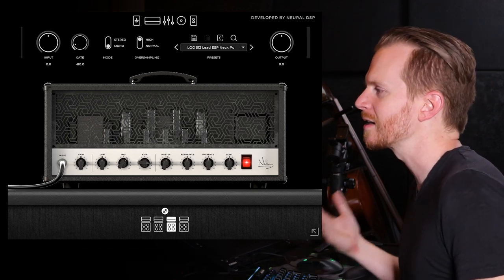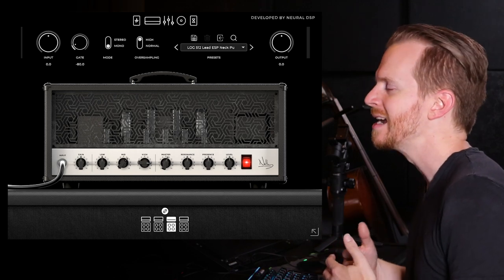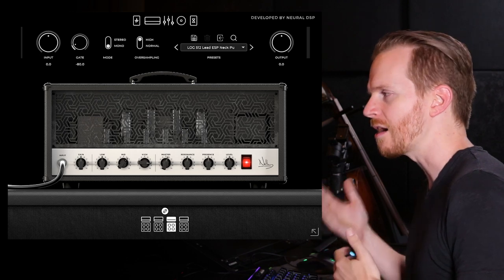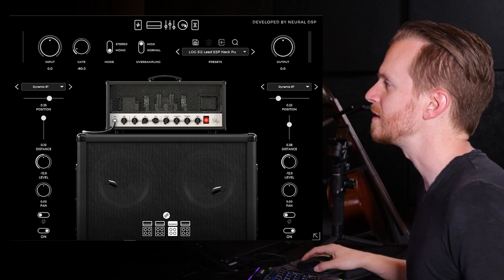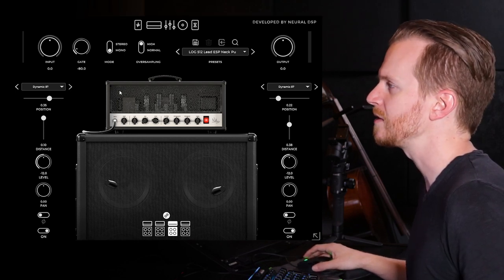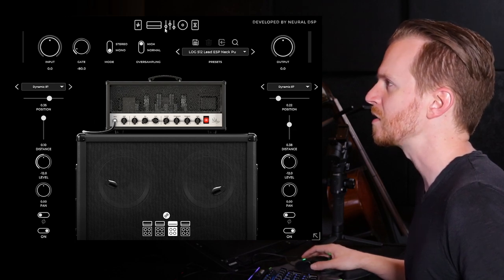The reason why I chose the Archetype Nolly third head and third cabinet for the track '512' is because their sound is a little bit more modern on the later albums, which the Archetype Nolly really reflects well on. To start with this lead, I used the neck pickup on my ESP-LTD, and I chose two dynamic 57 impulse responses, one a little bit further away and one right up against the speaker cone.